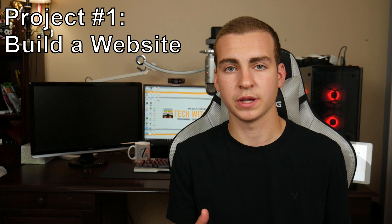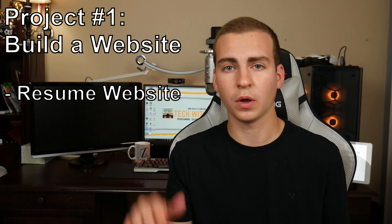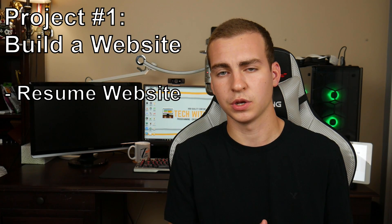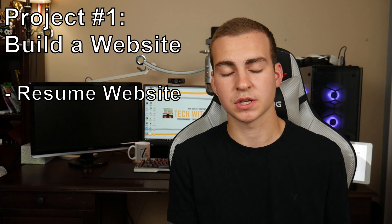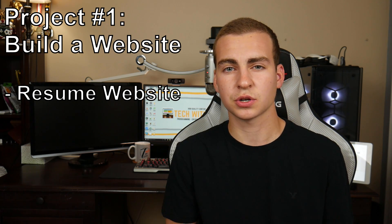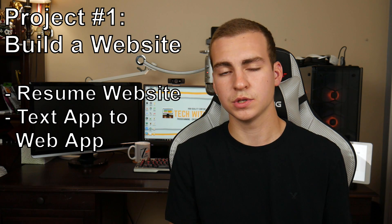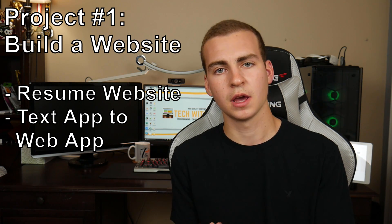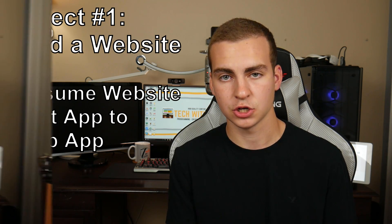You can even try to create a resume website for yourself. If you're thinking of something simple, just a one pager that goes through some of your skills and some things that you've done — that's a great way to get started. Another thing you can do is try to turn one of your text-based applications into a Django website, where you take that backend you've created, bring it into Django, and then display it nicely on a web-based application.